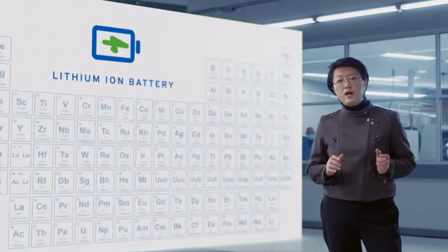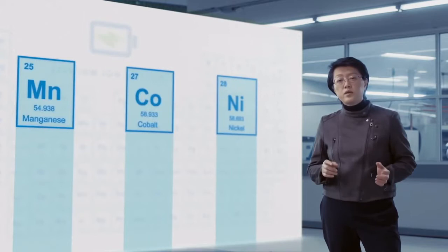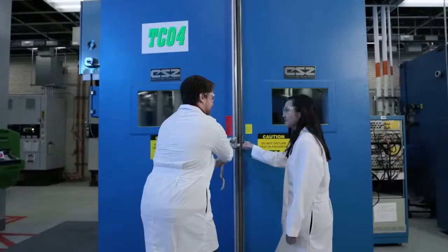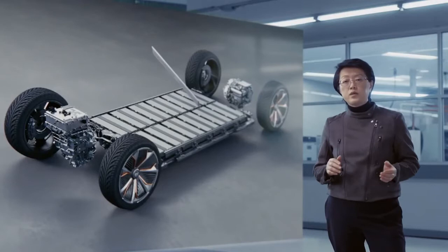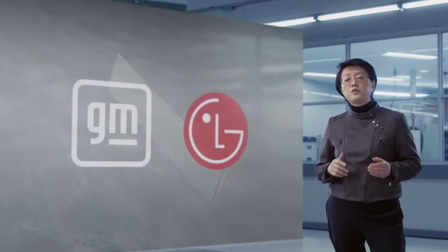Lithium-ion batteries typically use a blend of nickel, manganese, and cobalt to produce reliable power. Ultium's battery chemistry reduces reliance on cobalt by 70% through adding alumina. This reduction in cost also addresses the challenges of sourcing sufficient cobalt to match growing demand as the number of EVs on the road increases. The foundation of our platform approach is a single common cell design that can be used across all our vehicles, manufactured in-house as part of a joint venture with LG Chem.